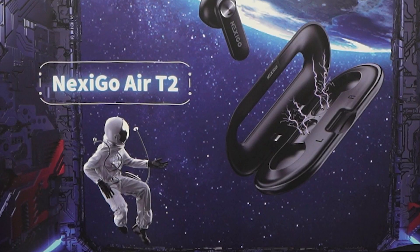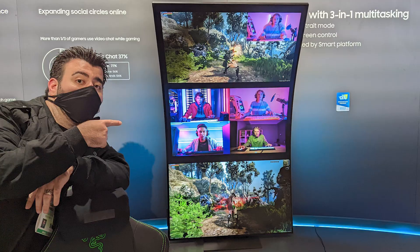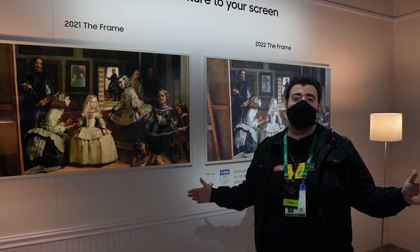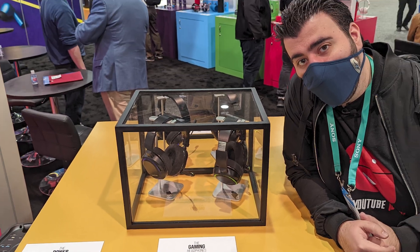CES 2022 was a big showing from some of our favorite tech brands, and we sent our very own Ricky, the YouTube tech guy, to check out all the latest gadgets. What were some of our favorite products of the event?